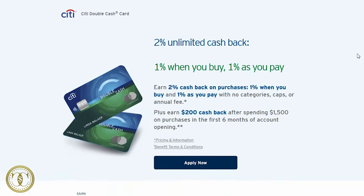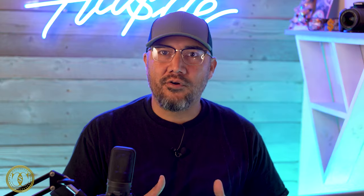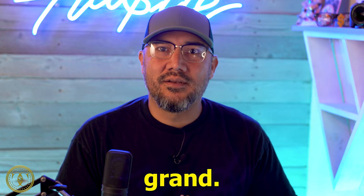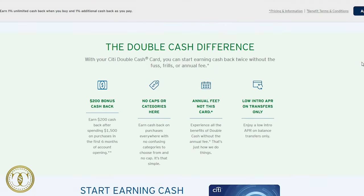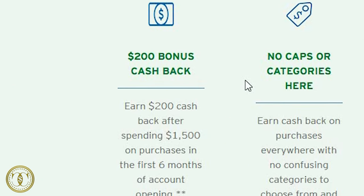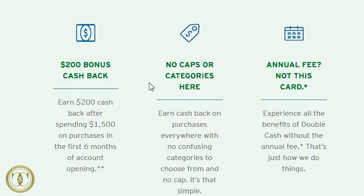Next is the Citi Double Cash card, where you can receive up to 2% cash back on every purchase. Like the Bank of America Unlimited Cash Rewards card, you can also receive 0% introductory APR for the first 18 months and a max credit limit of $50,000. Additional perks include 0% APR on balance transfers for the first 18 months and $200 cash back after spending $1,500 on purchases in the first six months of opening your account.